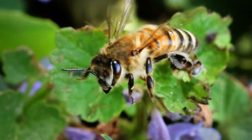Typically a bee will collect either pollen or nectar on one foraging trip. So typically the bees that will go for honey will just be collecting nectar.